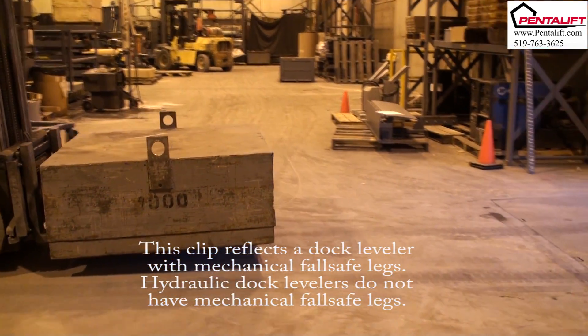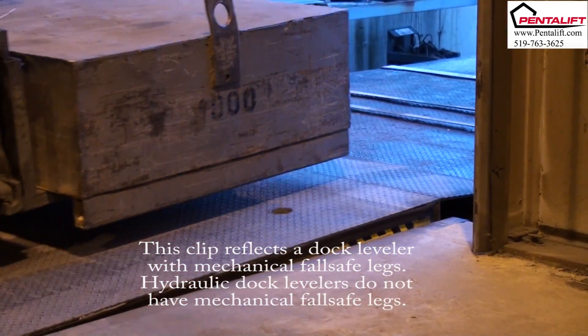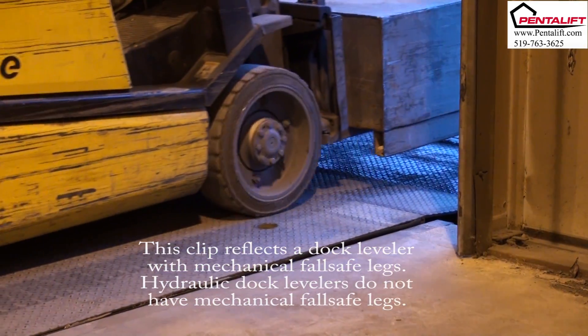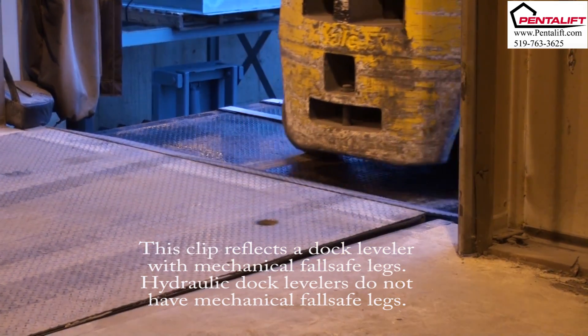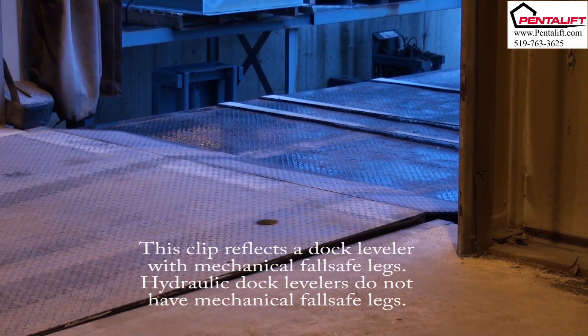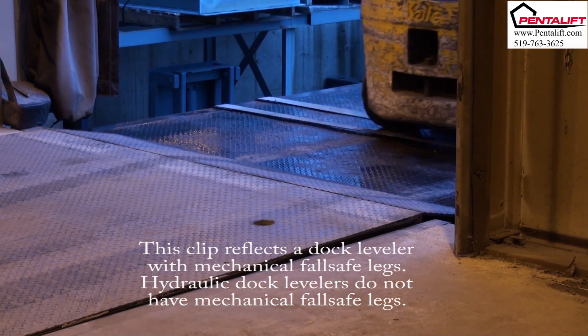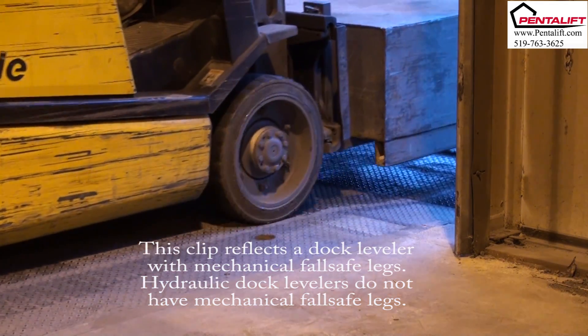Stump out occurs on dock levelers equipped with mechanical fall-safe legs. With mechanical fall-safe legs on their stops, the weight of the lift truck causes the truck bed to lower, creating a steep incline. This steep incline causes the lift truck to be jarred or stopped when backing up, increasing the potential for operator injury and product or equipment damage.